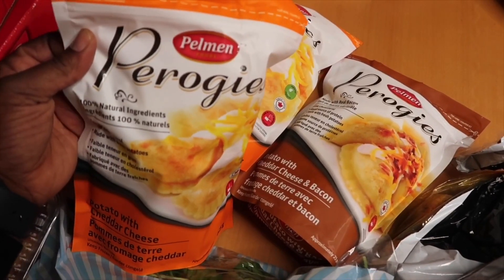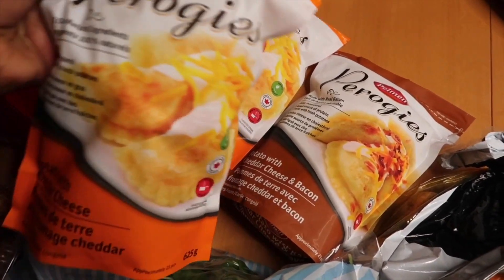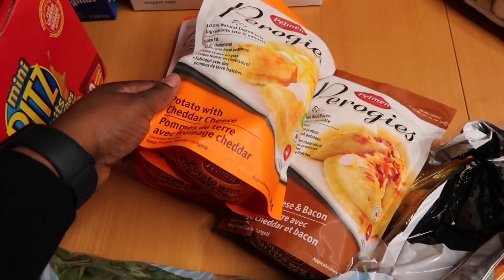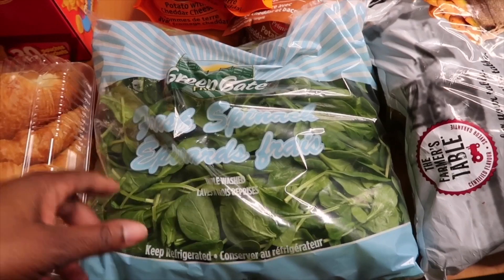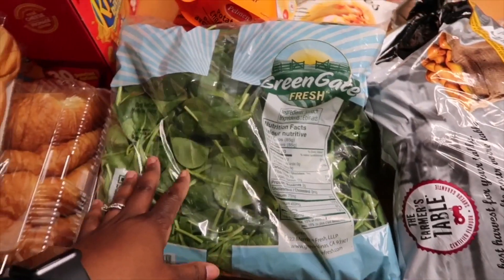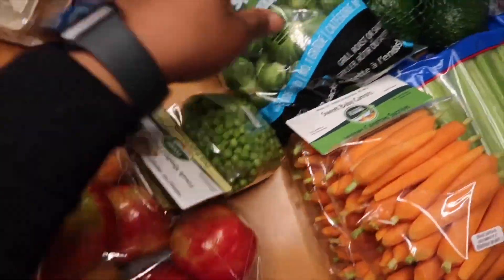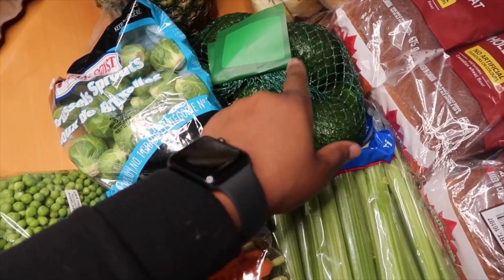Costco was actually advertising pierogies this week — you know when they have the little booths — and we picked up three packages, two of the same, because cheese and potato is the most popular for our family. I got some fresh spinach to throw in with my peas and various things for meal prepping and suppers. It's triple washed but I still wash it. This was about $3.99; the three spinach packages were three for $11.99, and other items were $5.99, $11.99, $4.99, $5.99, and $9.99 or $10.99 each.